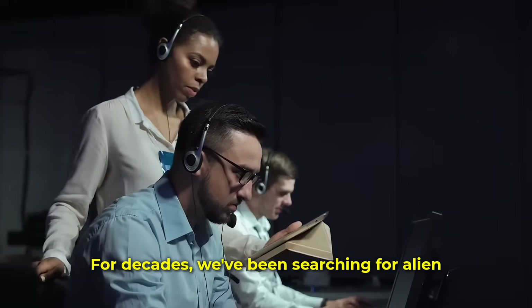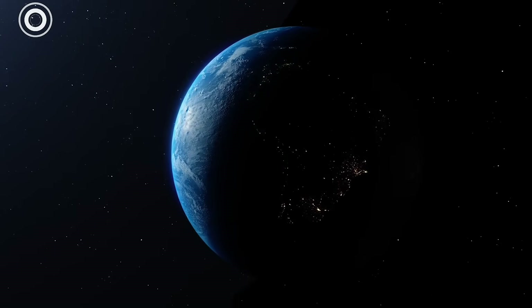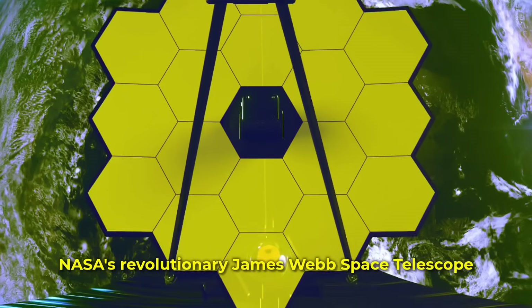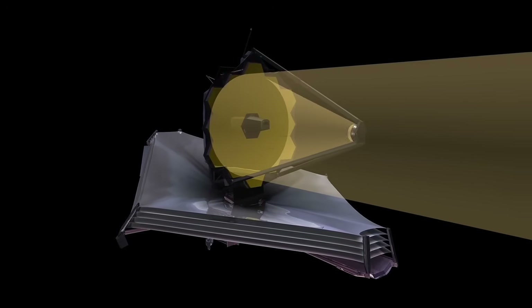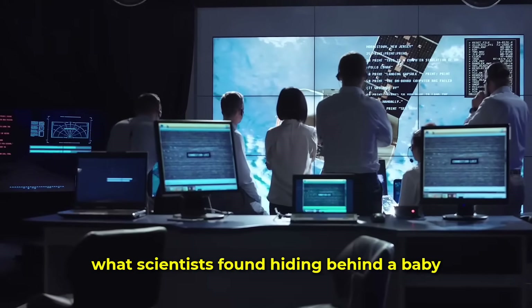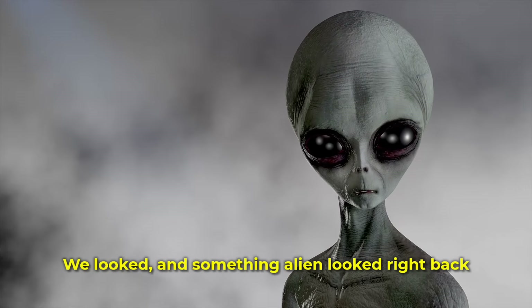For decades, we've been searching for alien life by listening for faint whispers in the cosmic dark, hoping to catch a stray signal. We were wrong. NASA's revolutionary James Webb Space Telescope didn't just hear a whisper — it stared right into the eye of the storm and took a picture. Stephen Hawking would be back at the blackboard for what scientists found hiding behind a baby star 110 light years from Earth. We looked, and something alien looked right back.